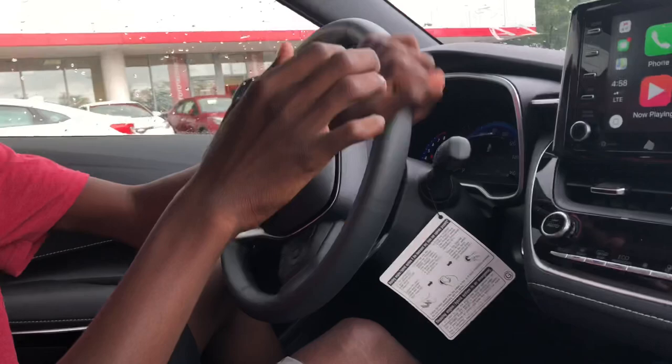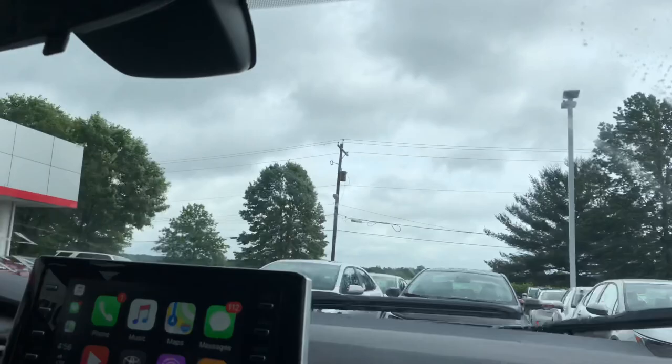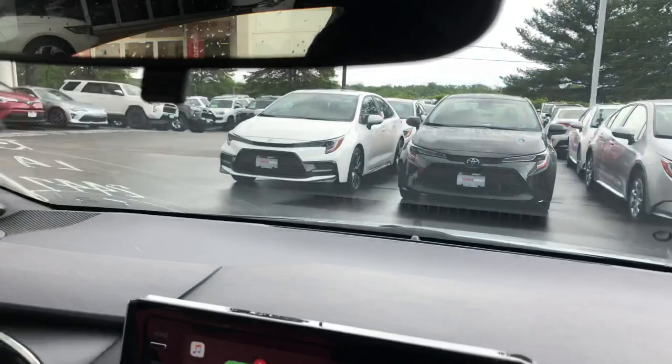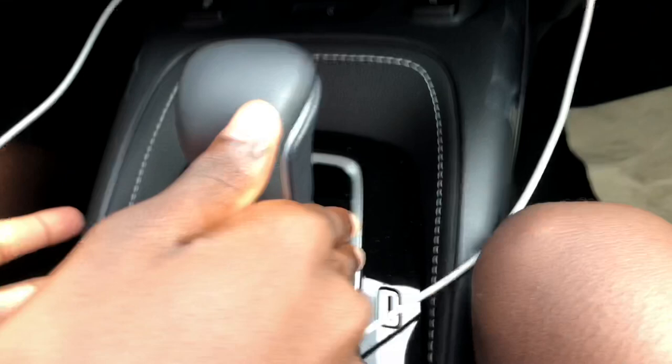So here on the inside, nice electronic power steering, nice controls and everything. If you look at that Toyota badge, you can kind of see our high beams. You have paddle shifters, your safety sense system controls, and audio controls.